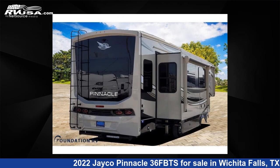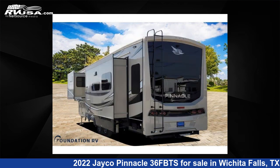The floor plan layout of this fifth wheel features bath and a half, front bath, kitchen island, outdoor entertainment, and rear living area.